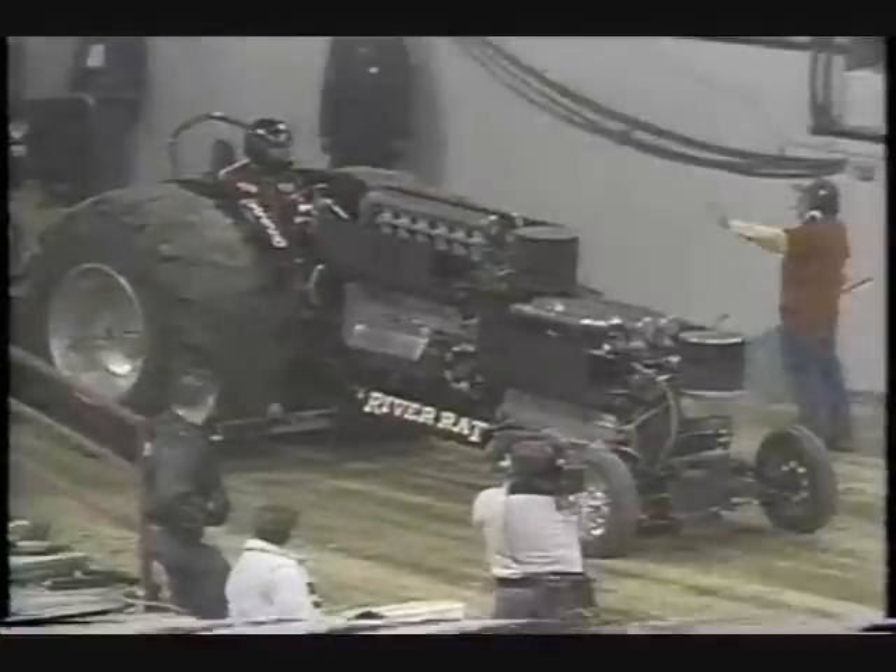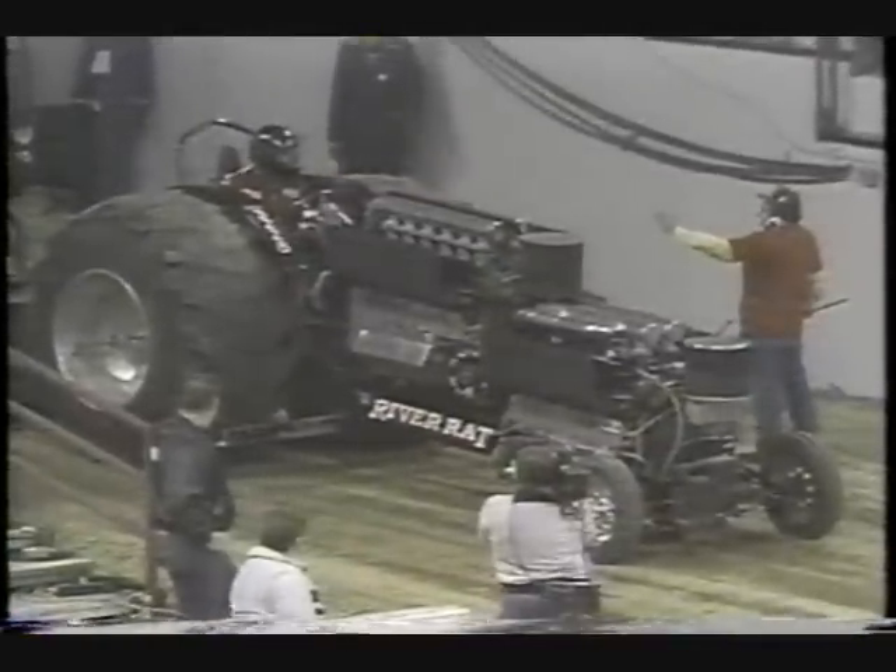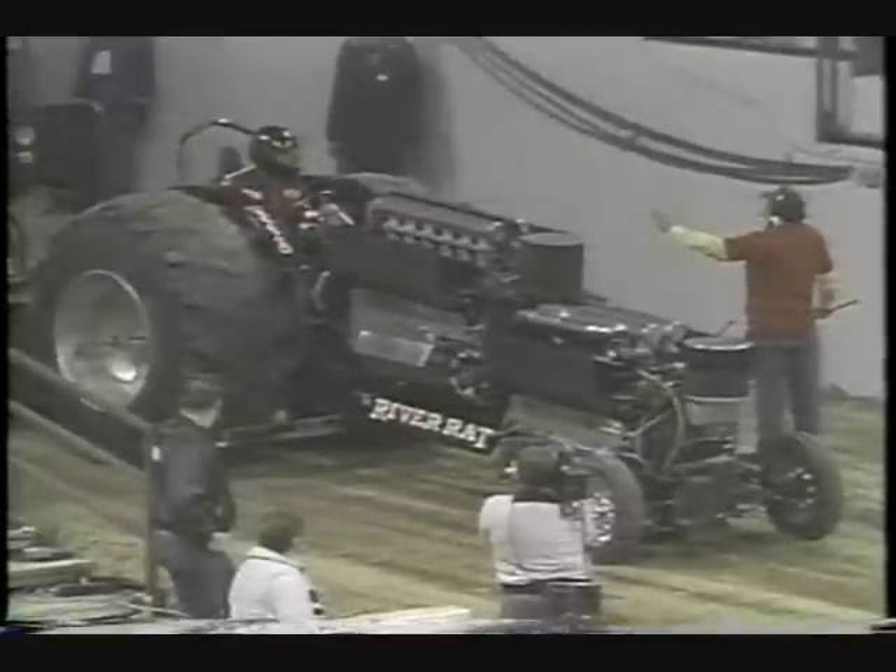This is the River Rat. You do not plow the North 40 with that thing — this is strictly competition. 48 spark plugs. This engine was designed in the 30s. They told him to shut it down; there's a red light on the sled. Some kind of a malfunction somewhere, and Wayne does an excellent job — he shuts the motor down immediately.